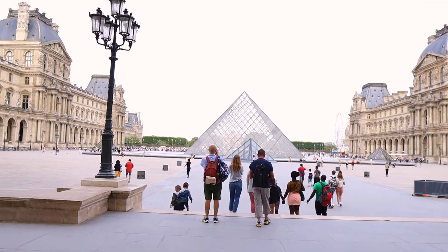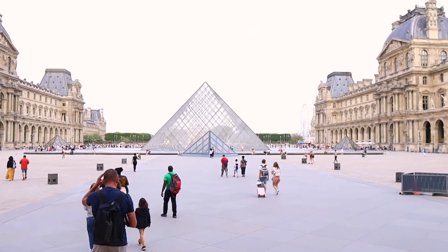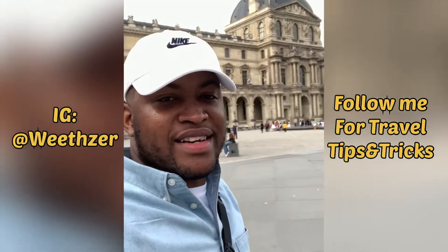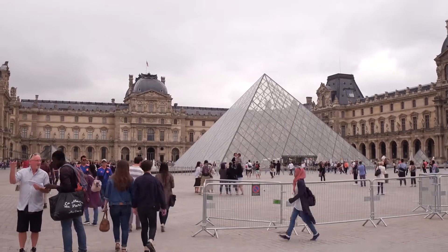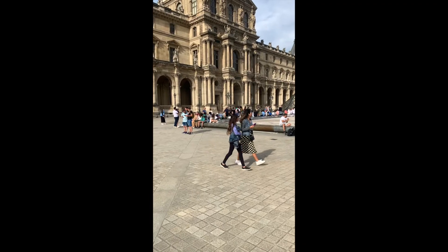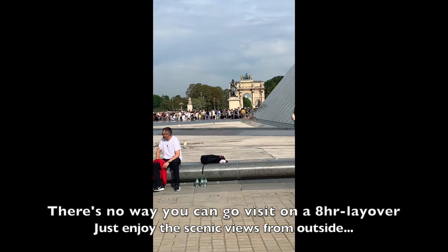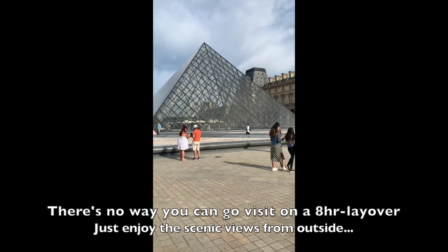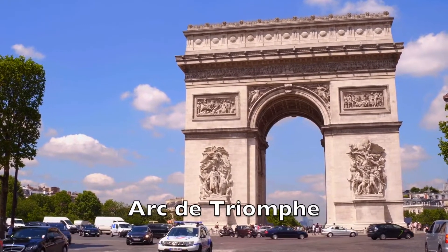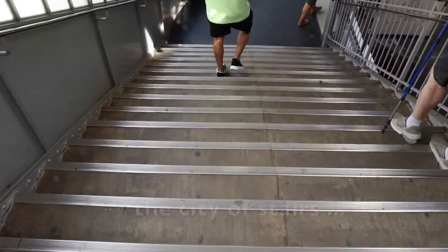There it is! The most visited museum in the whole world. Check out the line — there's no way. Alright, on to the next one.